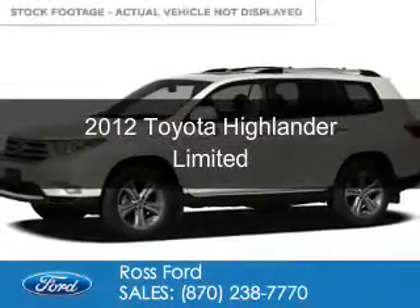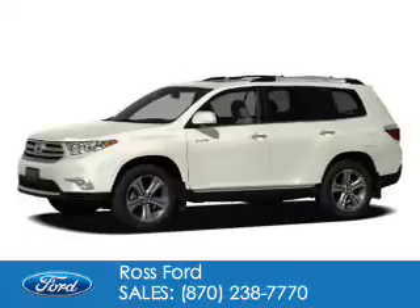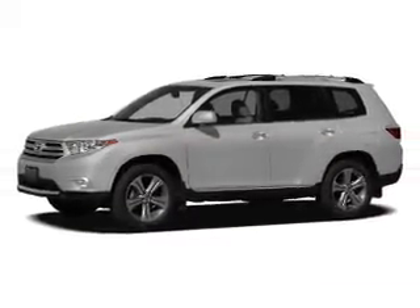This is a used 2012 Toyota Highlander. It's powered by front-wheel drive, a 3.5-liter, six-cylinder engine, and a five-speed automatic transmission.